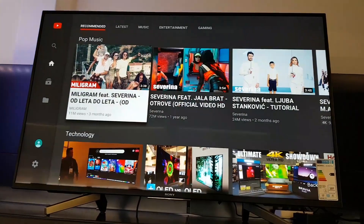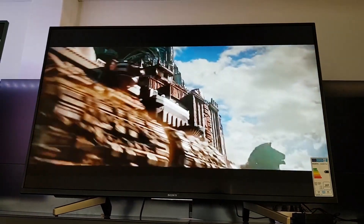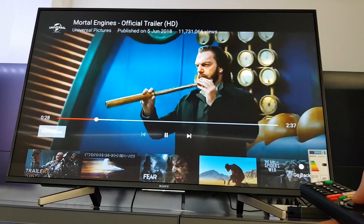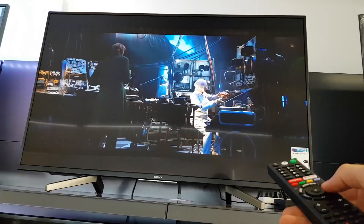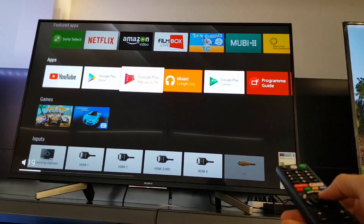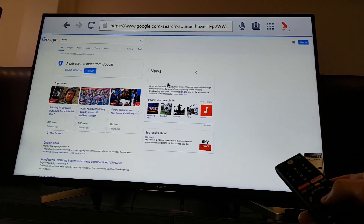The YouTube app works well, though we wonder why the search keyboard isn't a little bigger. You still have full control over advanced settings, and the Android media player plays all major formats with subtitles and has a lot of options to customize. The built-in web browser is fine but could have more options for web page video playback.